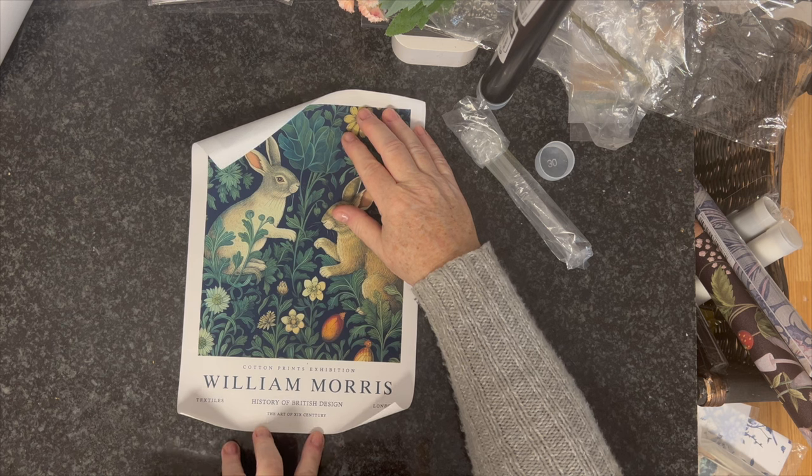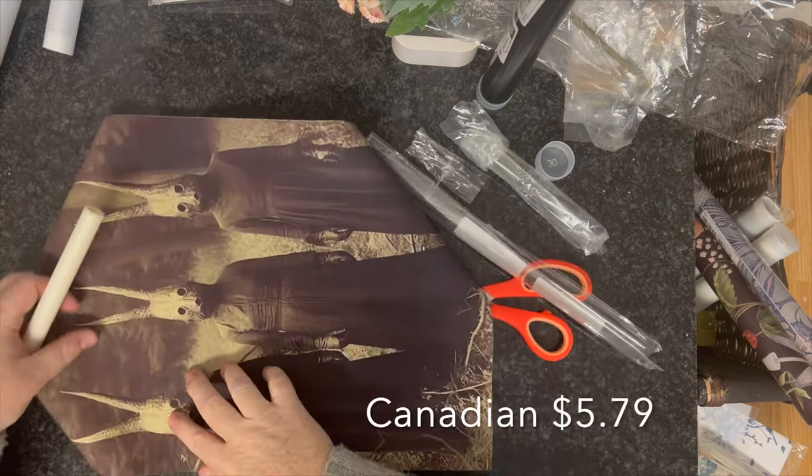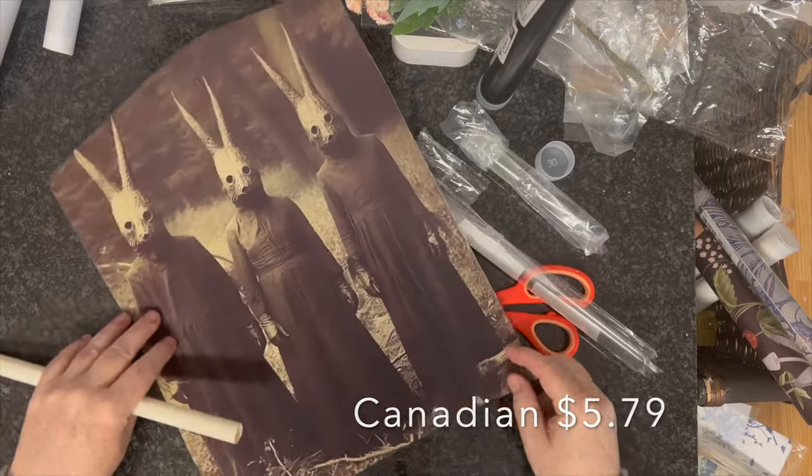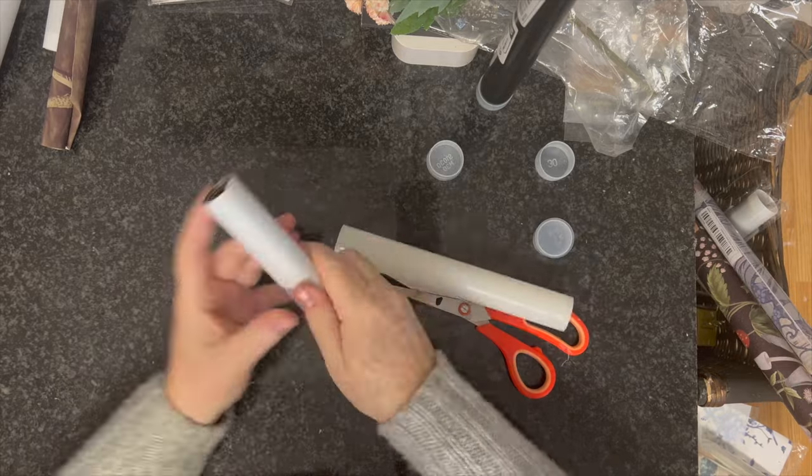This is the last of the William Morris prints I got. I really liked this little one — it's a bit smaller than the last ones. I also picked up this oddity: it's a bit macabre, a bit different. I just saw it and picked it up for Easter, just for a little bit of a change.